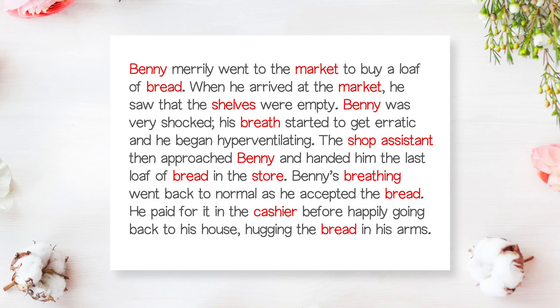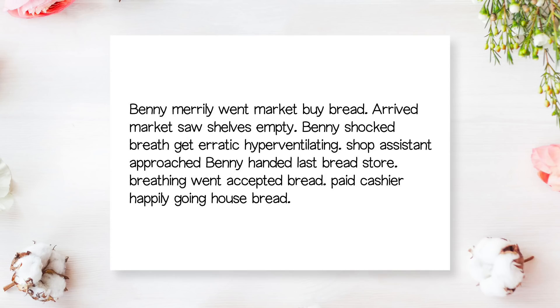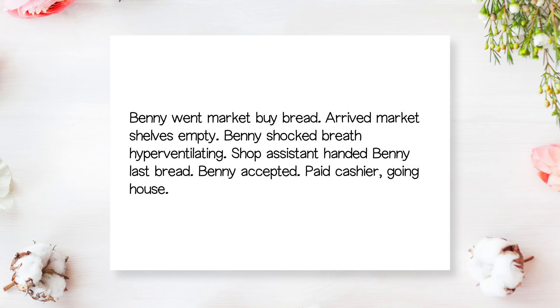If we take out all the other words aside from the nouns, the story doesn't really make sense at all, but we do know there's a person named Benny who has something to do with bread and the market. Now let's add the verbs and adjectives into the story. Now that we have the keywords, we can easily cut out the words that aren't really necessary. That is how we find the right keywords — from there, you can use the keywords to form your mind map. Even if you don't use mind maps, you can still remember the keywords easily without having to take notes of the whole story, and memorizing keywords is surely easier than memorizing the whole paragraph.